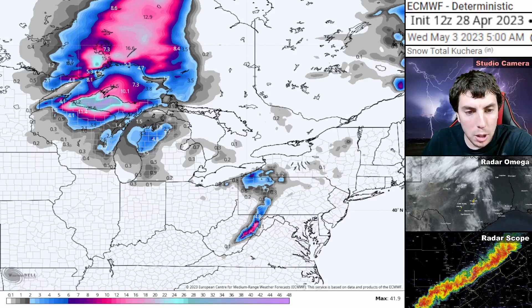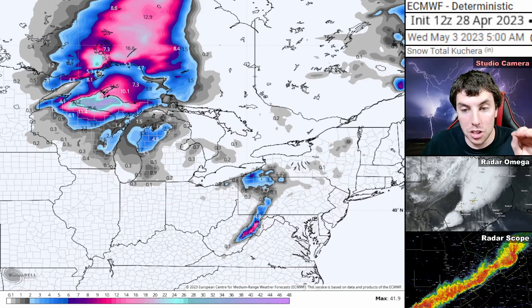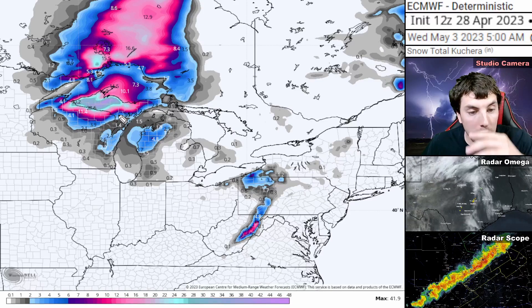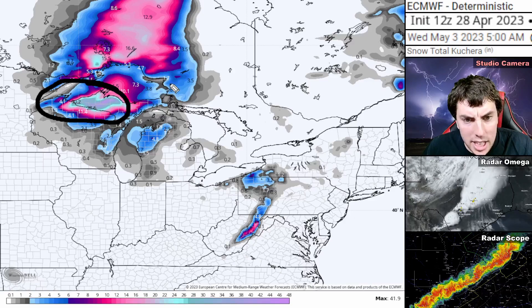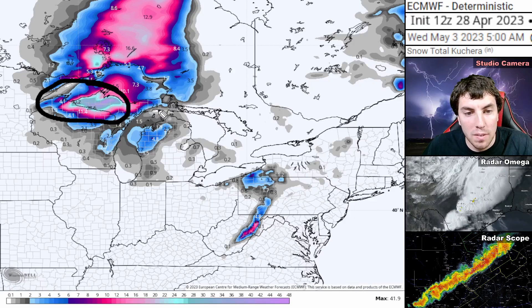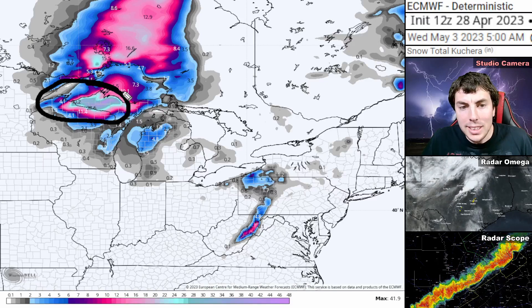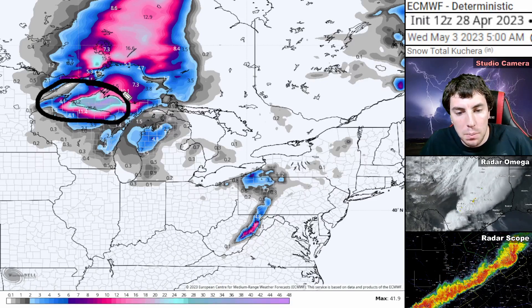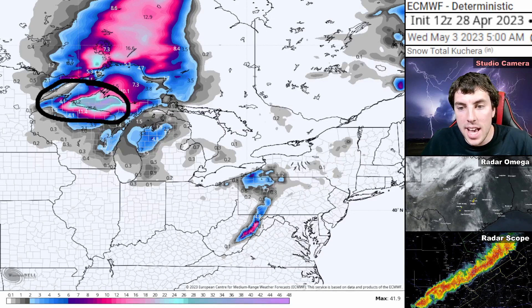Another thing we've got to talk about is the snow. Quite a bit of snow in the next five days — these are ridiculous numbers. Right on the border of Wisconsin, into portions of Michigan, the upstate Michigan region, you could see quite a bit. I mean, two to three feet of snowfall in the next five days.